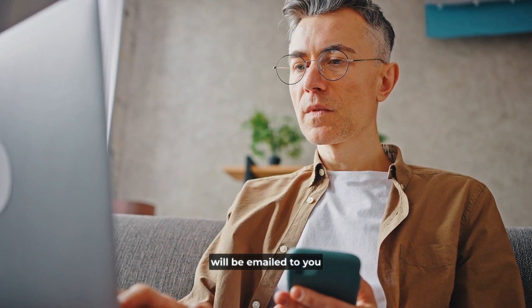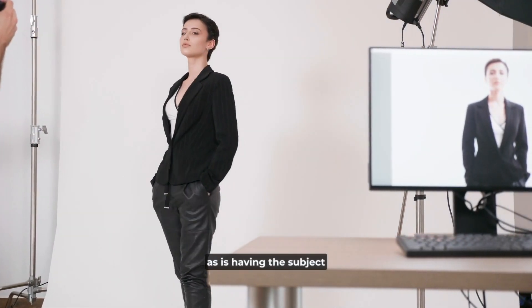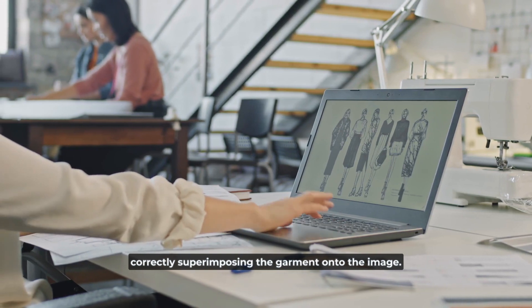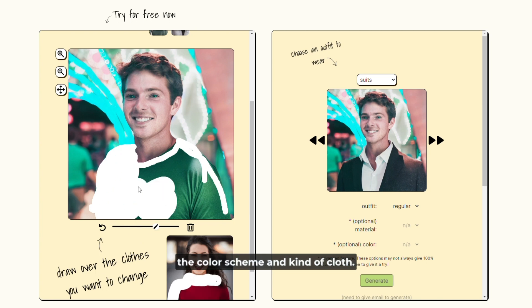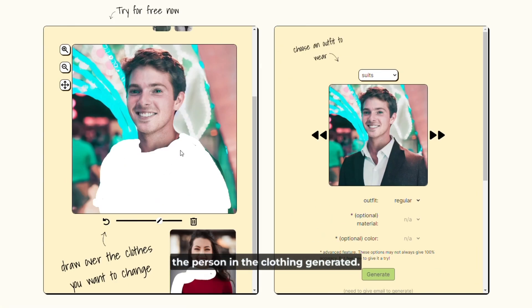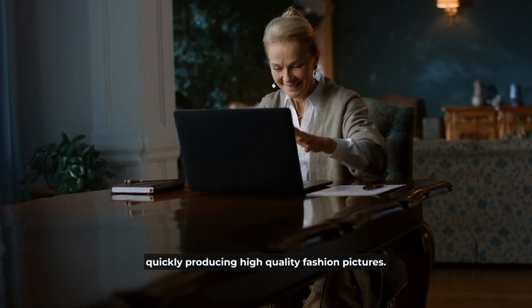A verification link will be emailed to you when you sign up for an account. After confirming your email address, you can begin using My Fashion AI by uploading a photo of the person you wish to style. Clarity is key — have the subject stand tall and look directly at the camera, as this will help the AI algorithms correctly superimpose the garment onto the image. Select the clothing you want, choose the color scheme and kind of cloth, then click the Generate button to produce a lovely image. My Fashion AI is a simple sign-up process that grants you access to a robust tool for quickly producing high-quality fashion pictures.